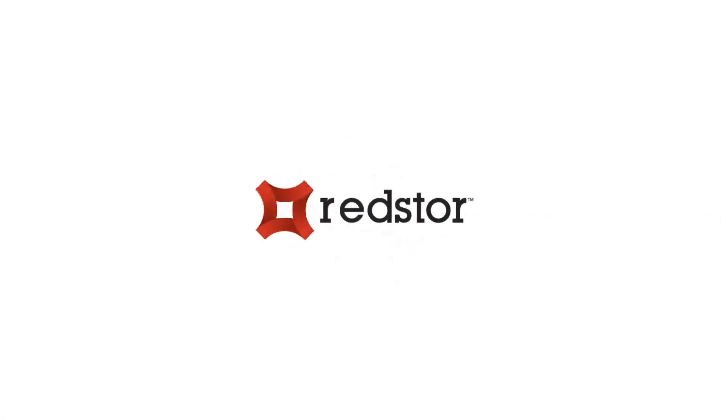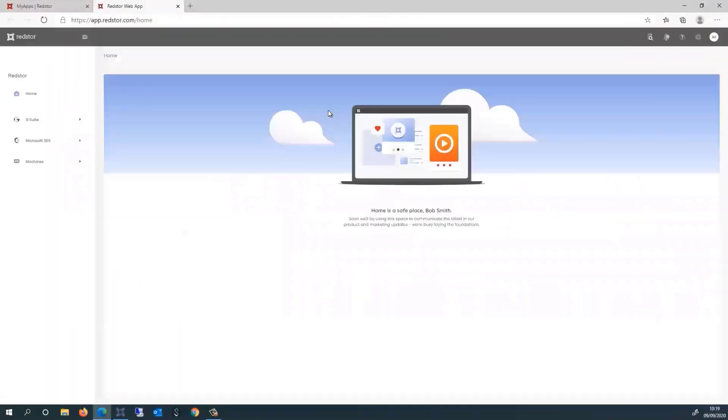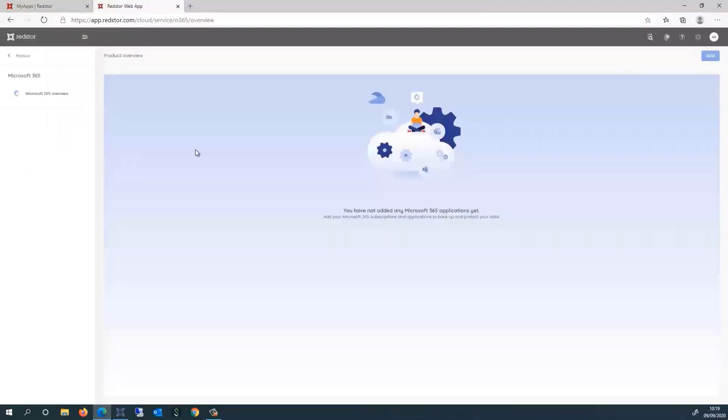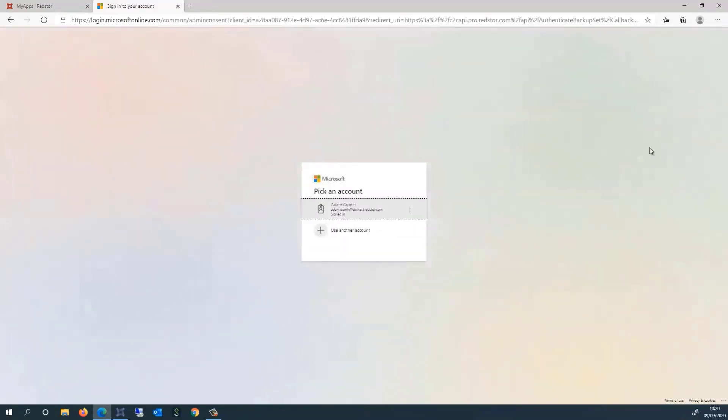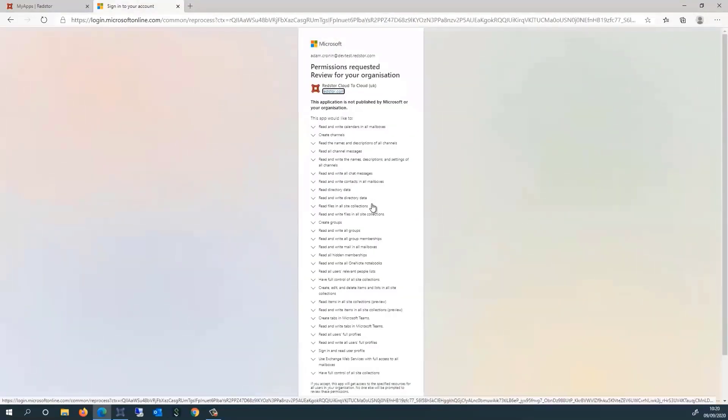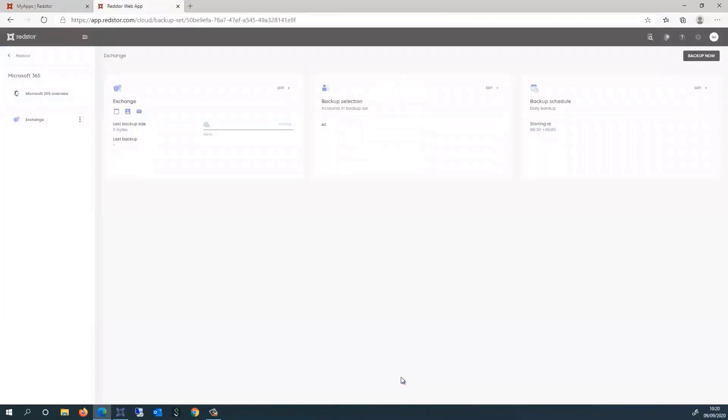Now a quick demo on how we recover an email item from the 365 platform. Welcome to this RedStore video covering the backup and selection of Microsoft 365. Once logged in, on the left-hand side are the products available to configure — clicking on Microsoft 365, then the Add button on the right-hand side. You can choose Exchange, OneDrive, SharePoint, and Teams. Starting with Exchange, it asks permission to access your Microsoft 365 tenant. Clicking next redirects to log in with those credentials. Accepting the terms and conditions, and that's it — ready to run the backup.